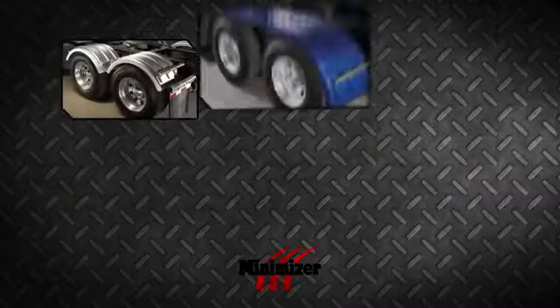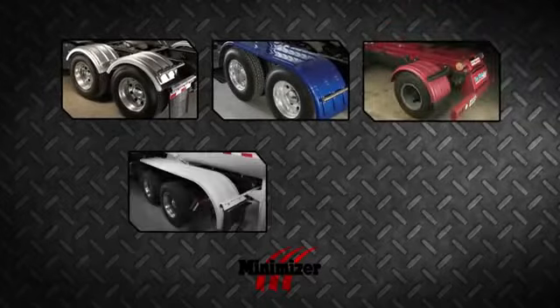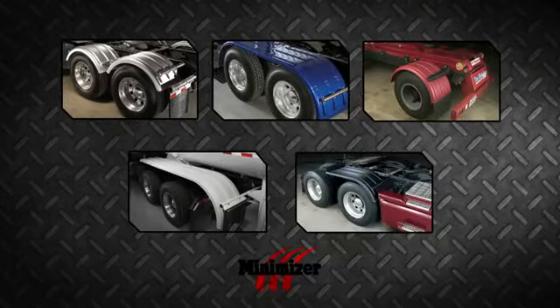My name is Craig Krukberg, CEO of Minimizer. We are a manufacturer of plastic truck parts in the heavy truck industry. We've been in business since 1984.